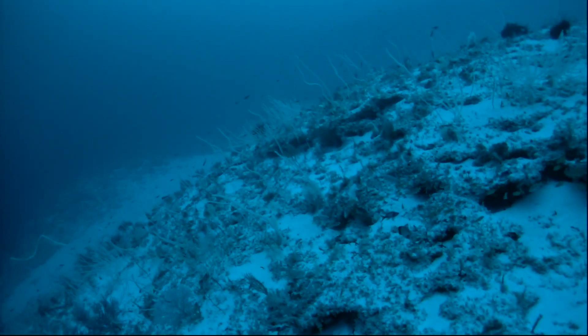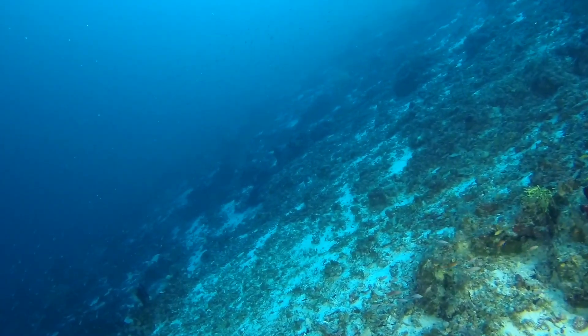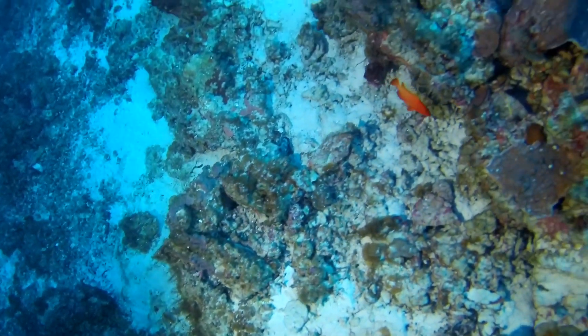We will be able to find if coral reefs are in a healthy state — so if you have any signs of disease, or if you have any other signs of human impact such as plastic pollution — we will be able to get all the information from the video transects that we are conducting here.